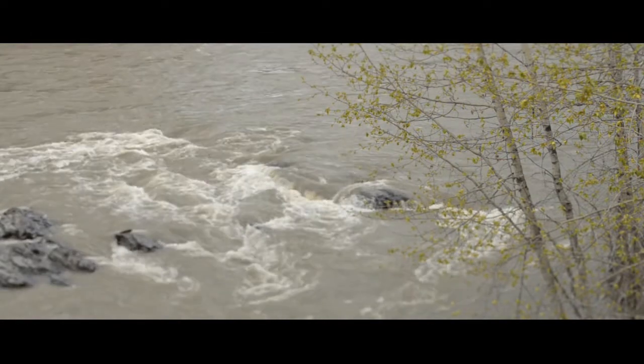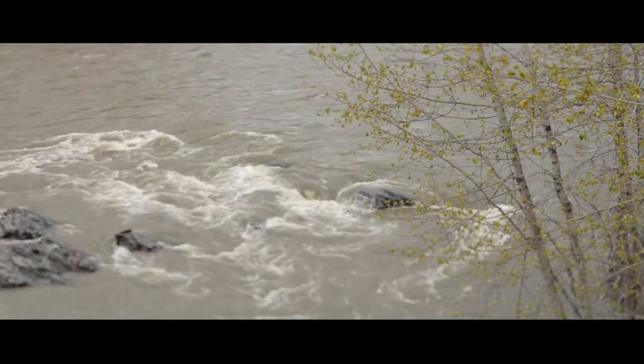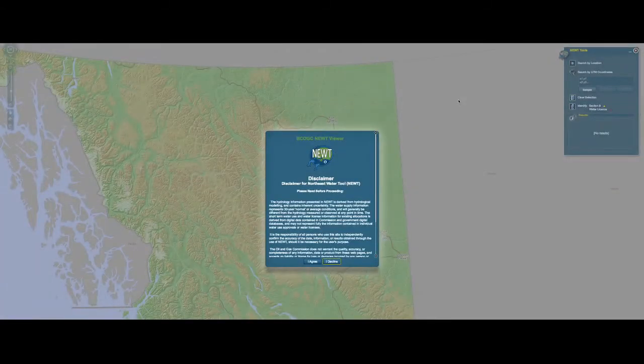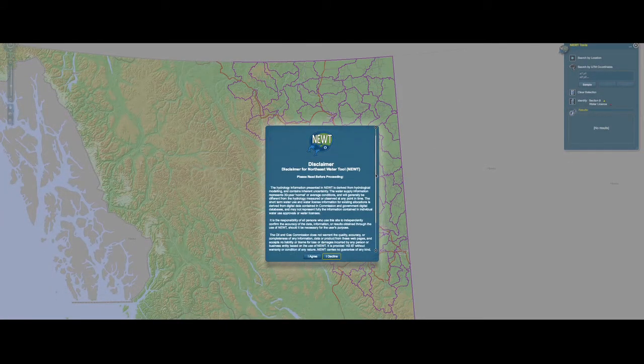The reason this tool was developed is in response to a long-standing need in the province to get better access to water information. That means you need to have access to hydrologic data, and that's often really hard to do for large areas of the province. So this was developed to simply get us better access to hydrologic data so we can make better decisions, and so the public can know that their water is looked after.